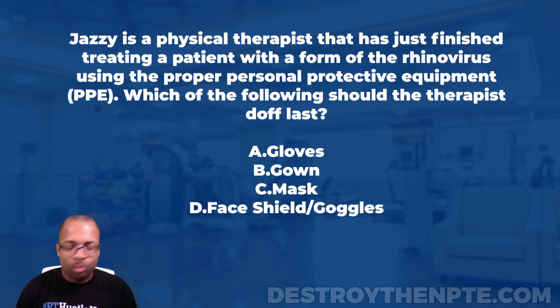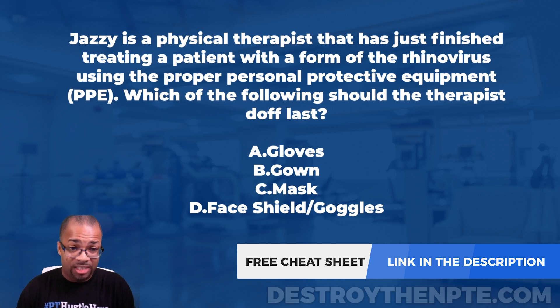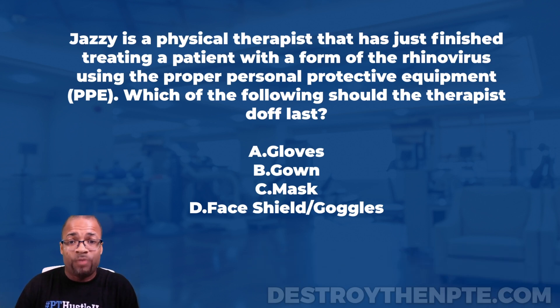For this week's Challenge Wednesday, we have Jazzy — a physical therapist who has just finished treating a patient with a form of the rhinovirus using proper personal protective equipment, or PPE. The question asks: which of the following should the therapist doff last? Answer choices are: A) gloves, B) gown, C) mask, and D) face shield/goggles.